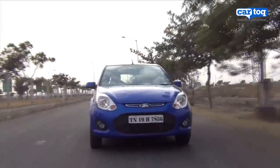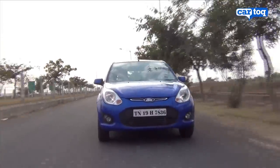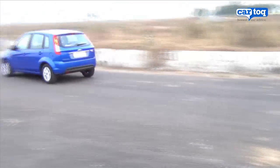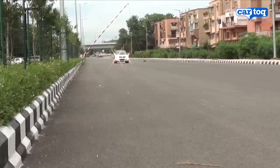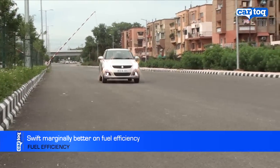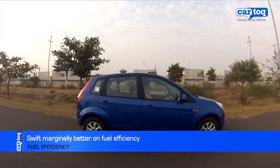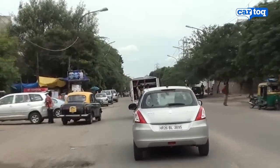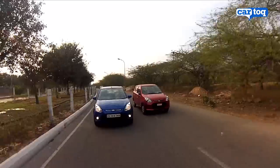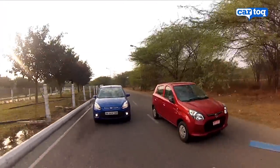To be fair to the Figo, it has lower turbo lag than the Swift and has equally good handling. When it comes to fuel efficiency too, the Swift diesel is better with the claimed 21 km per litre compared to 20 for the Figo. In real-world conditions, the Swift gives about 18 km to the litre in city traffic while the Figo clocks about 16 km per litre.